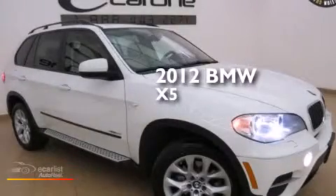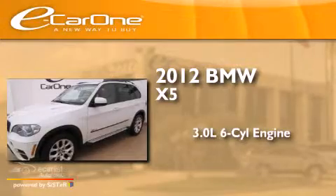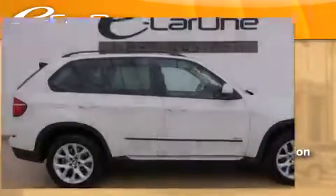This is a 2012 BMW X5. It features a 3.0-liter six-cylinder engine, an automatic transmission, and all-wheel drive.